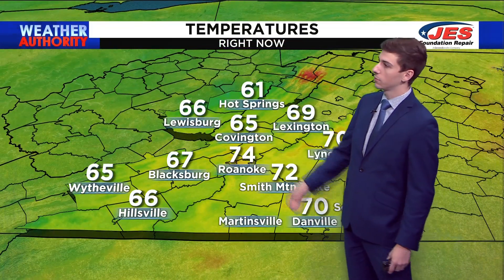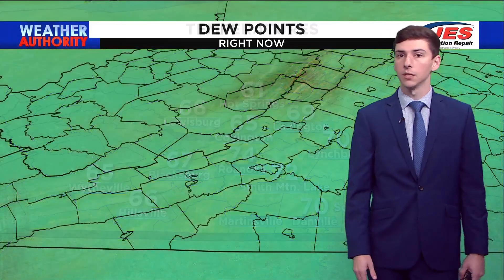Temperatures right now: 74 in Roanoke, 67 in Blacksburg, 61 in Hot Springs, and then 69 up in Lexington.